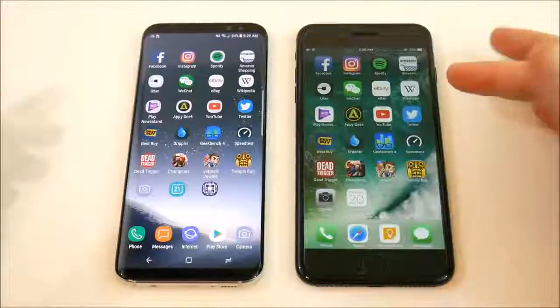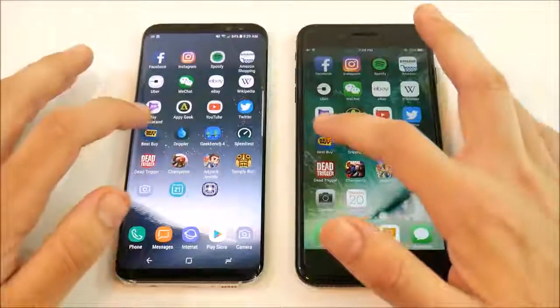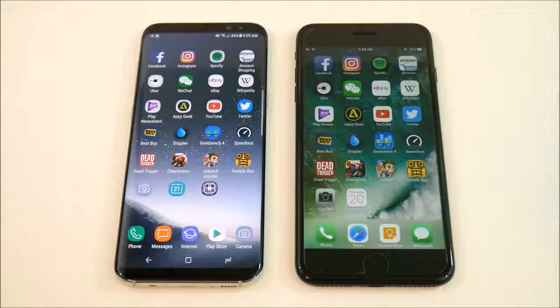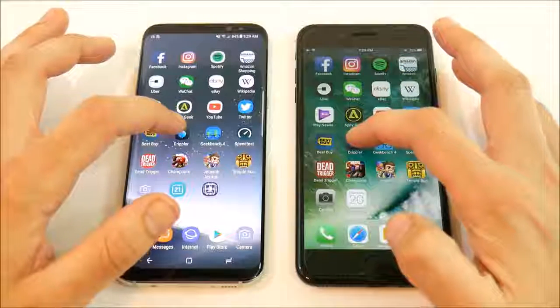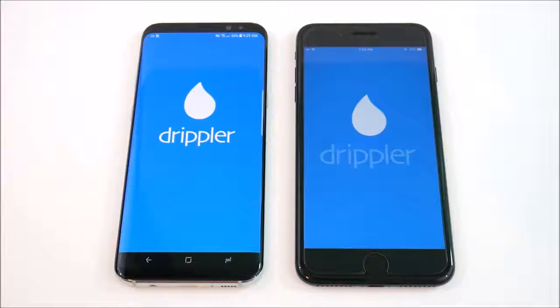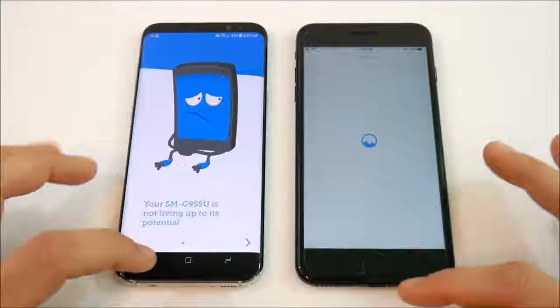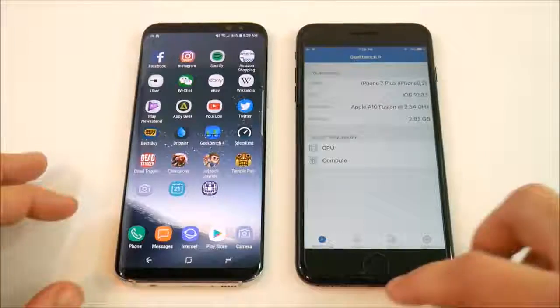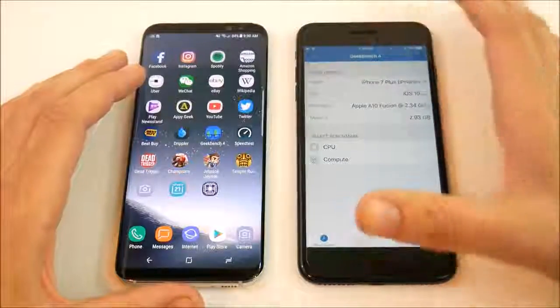They are really trading blows here — sometimes the 7 Plus is faster, sometimes the S8 Plus is faster. Into Best Buy. This shows the iPhone 7 Plus and the S8 Plus are very competitive. Samsung is ahead in hardware innovation, especially the screen, but the software is still competitive for the 7 Plus. Apple can expect to still sell a good amount of 7 Pluses through the rest of 2017. Into Drippler — Galaxy S8 takes it.